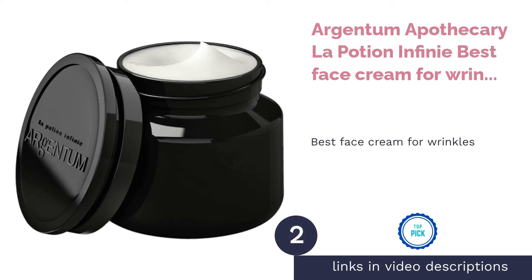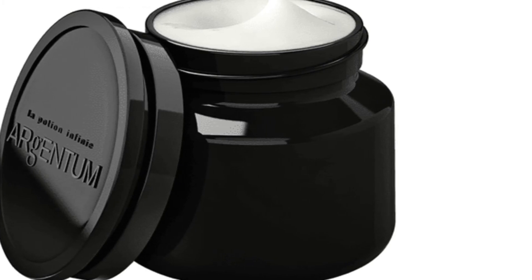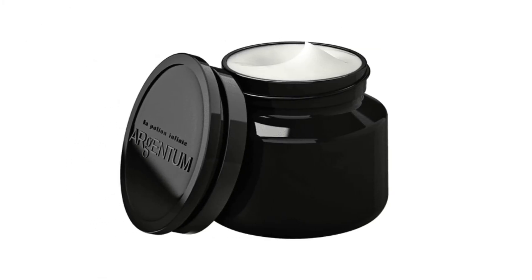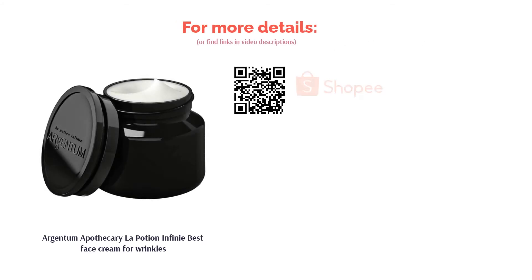The second product is Argentum Apothecary La Potion Infinie — best face cream for wrinkles. Packed with antioxidants, the La Potion Infinie by Argentum Apothecary is a heavy-duty face cream made from a powerful concoction of silver hydrosol, coconut oil, sweet almond oil, and argan oil. These hydrating oils work together to rejuvenate and restore your skin's youth by eliminating wrinkles and blemishes.